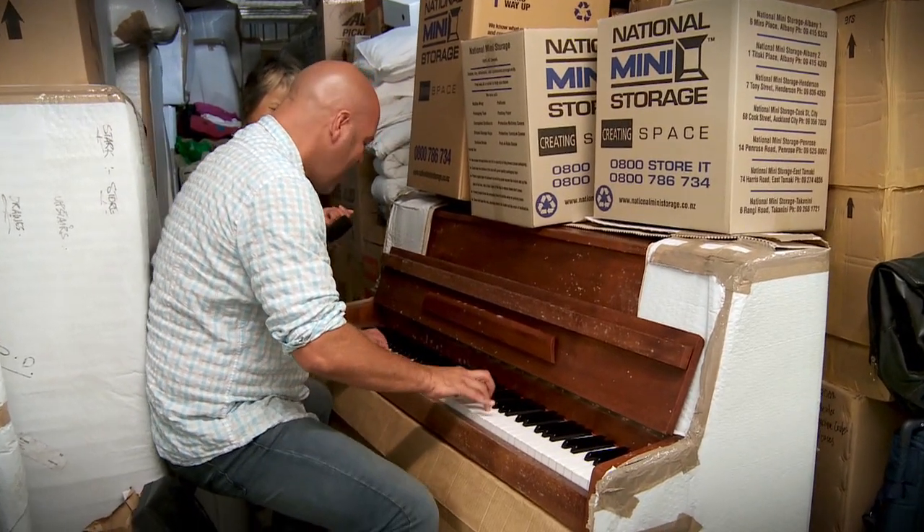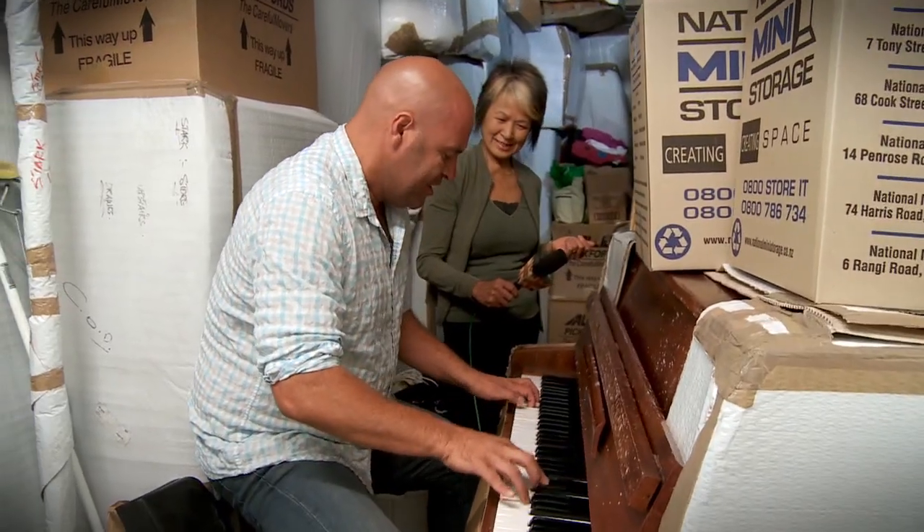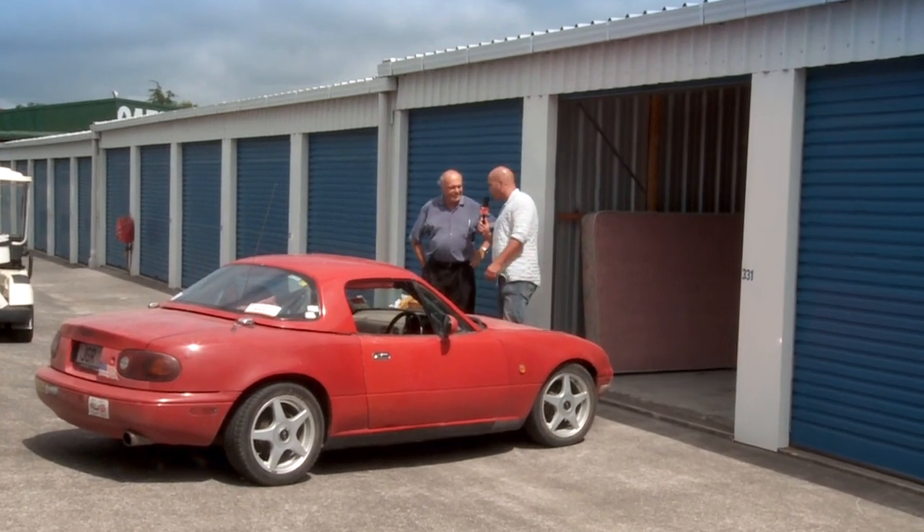You've got a storage locker! Coming up on Storage TV, I meet a lady who's hoping to get back into hockey. We meet a guy who's storing a car and a guy who stores paint. That's on Storage TV.